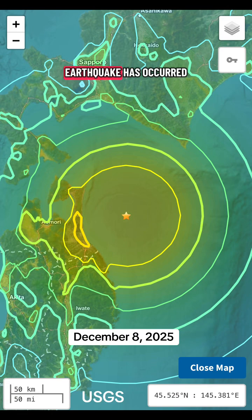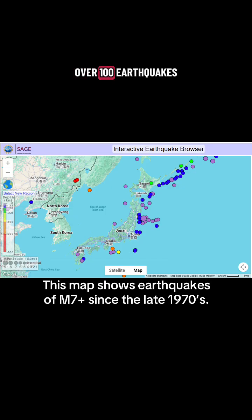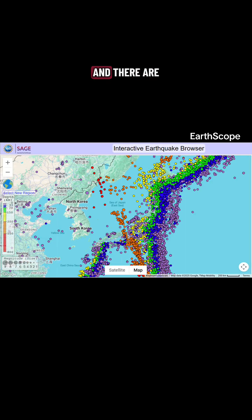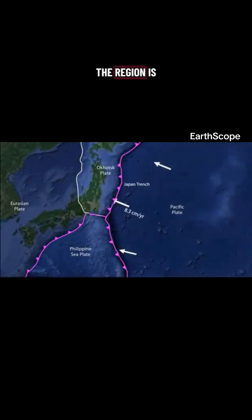A magnitude 7.6 earthquake has occurred off the coast of Japan. Earthquakes of this size are not unusual here — over a hundred earthquakes of magnitude 7 or larger have occurred in Japan in the last century, and there are more than 100,000 earthquakes recorded there every year. The region is so tectonically active because Japan is situated on the boundary of four tectonic plates.